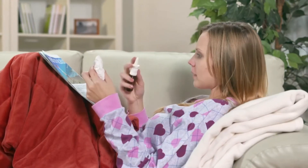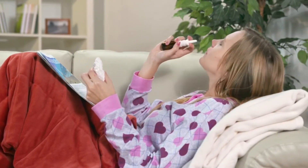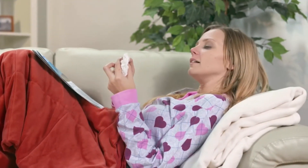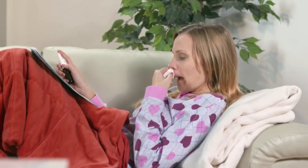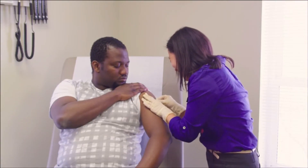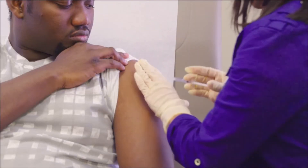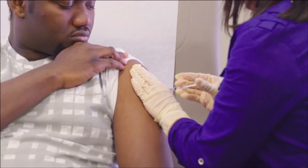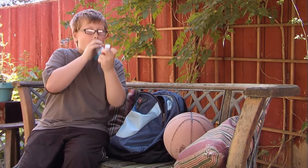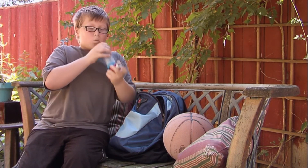Steroid nasal sprays are one of the best treatments for allergic rhinitis. They are available by prescription and over-the-counter, and they work best if you use them regularly. If you've had allergy testing, your healthcare provider might recommend allergy shots. Allergic rhinitis and asthma often occur together, and if you have asthma, your healthcare provider might recommend additional treatments.